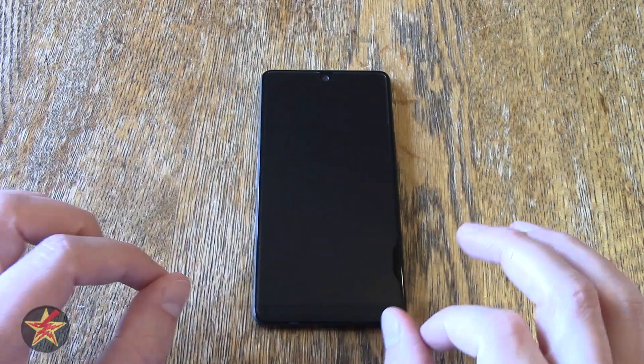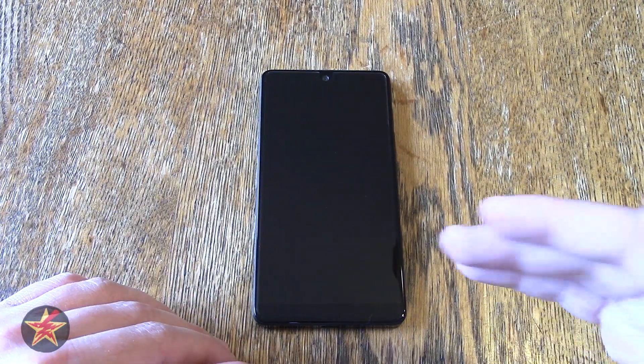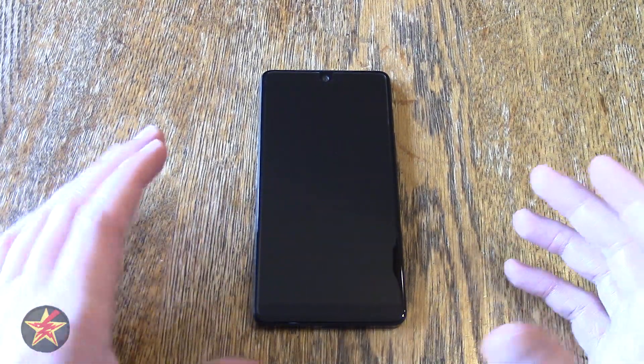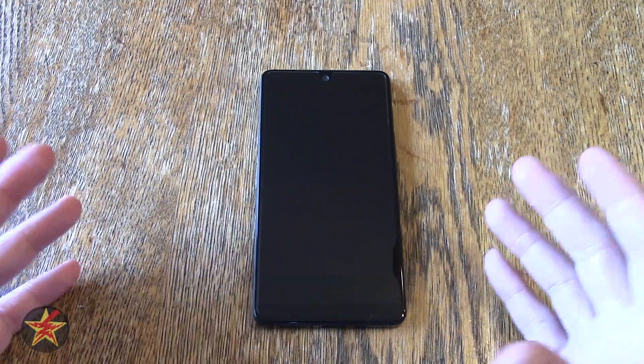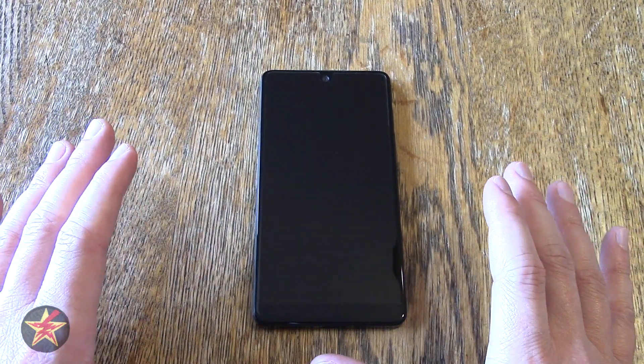The Essential Phone is actually the phone I was thinking about getting for myself back in 2017, before the Pixel 2 came out. There were a couple of reasons that I didn't get it. There were a lot of issues with the Essential Phone when it launched — camera issues, software issues, the price being one big thing — but I'll talk about that a little later.